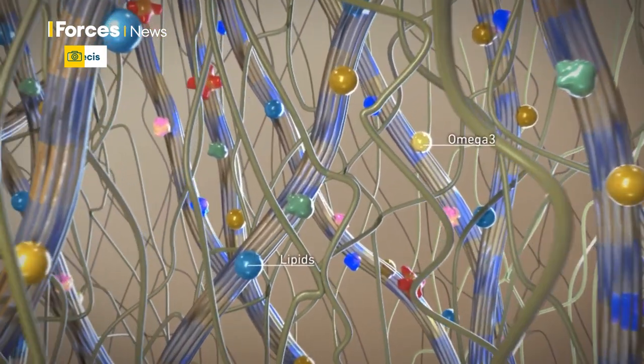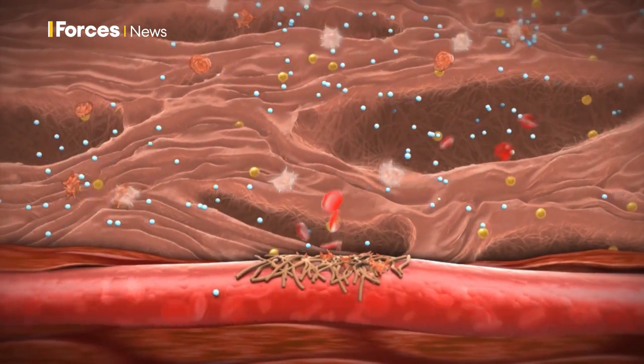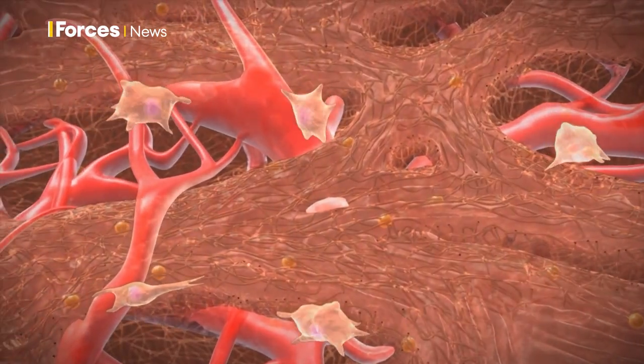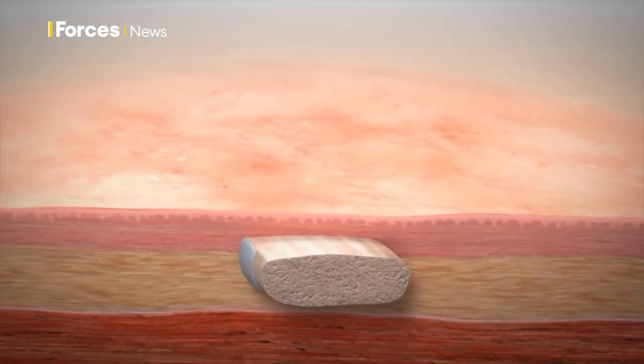Under a microscope, cod skin actually appears very similar to our own. So once the graft is applied, it provides an ideal environment for healing — human cells move into it as if they're at home and multiply. This helps to kick-start and speed up the healing process. That would stay on the patients certainly until they got back to the UK. By the time they took the dressing off, there would be healing underneath and it would be a simple operation just to get that closed.